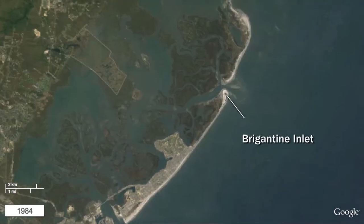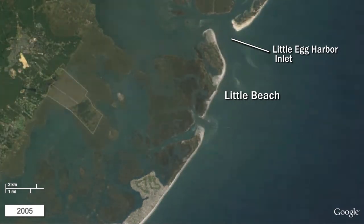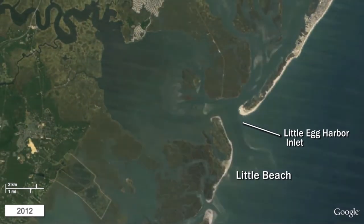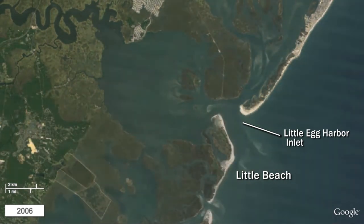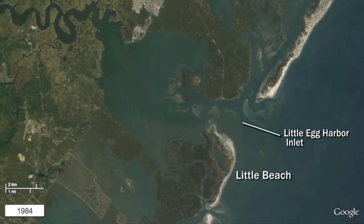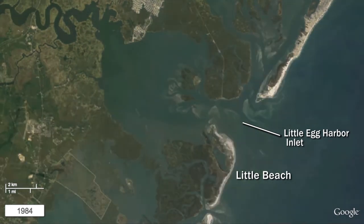Starting at Brigantine Inlet to the south and stretching northwards to Little Egg Harbor Inlet, Little Beach Island is the only completely undeveloped island on the Jersey coast. These inlets are highly dynamic with a shifting mosaic of offshore sandbars. Little Beach Island, part of Forsyth National Wildlife Refuge, presents a classic example of the natural processes of landward migration, with the island experiencing cycles of erosion and overwash, with the shoreline gradually moving westward. The open barrier beaches on Little Beach represent important habitat for a number of shore and water bird species.